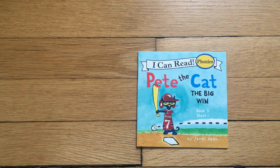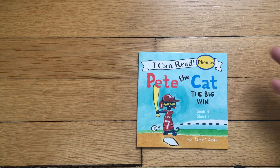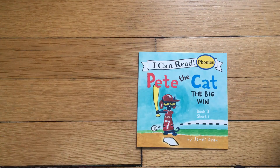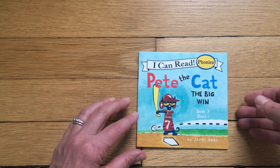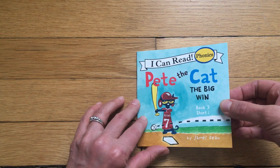I'm going to start today with Pete the Cat: The Big Win, and this is going to focus on the short I sound. If you remember from Sounds in Motion, I goes 'eh, eh, eh' — like you're squeezing a big balloon. So the short vowel sound for I is 'eh,' and we're going to see a lot of words like that in this book.